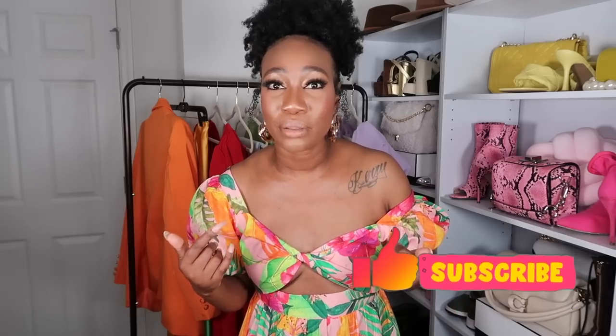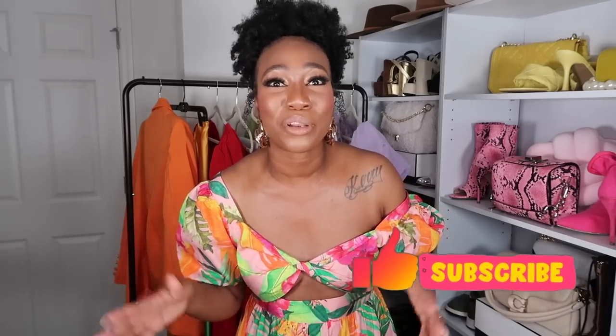Thanks for watching to the end. Let me know your favorite look in the comments. If you've come this far and haven't subscribed — what are you doing with your life? Come on and join the crew. We love and cherish people over here, and we show them how to dress up and look nice. Subscribe to the channel, hit that notification bell so you're notified every time I post. Until next time — be good!